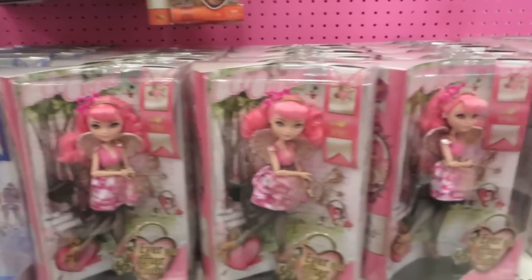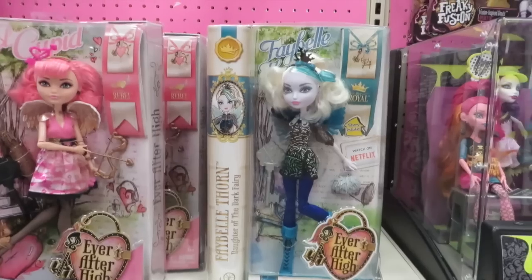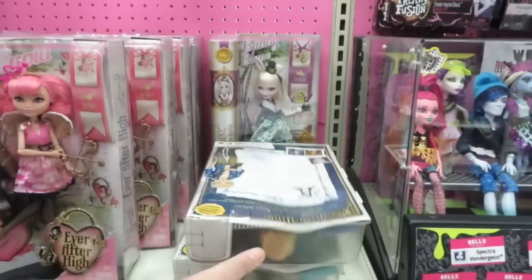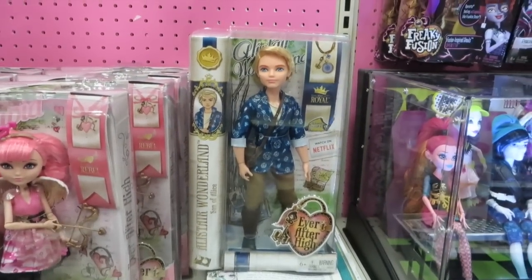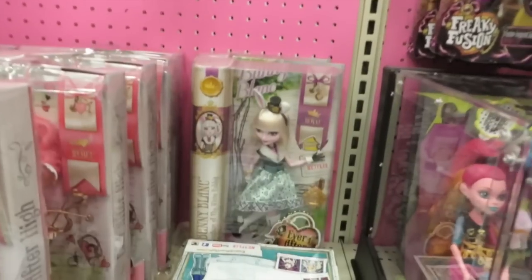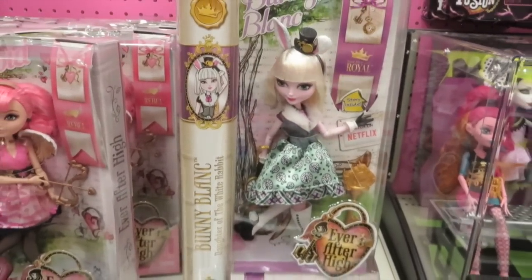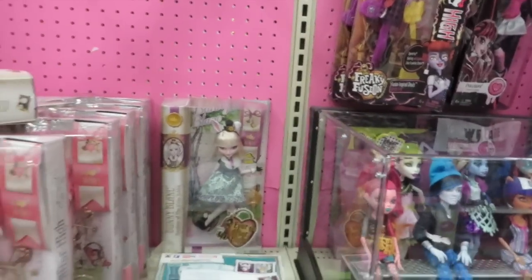Look — a new doll! We don't have her. Duchess — we have her. Who else is back there? We have two. We do not have him — Alistair Wonderland, son of Alice. He looks good. And there was somebody else back there — it's Bunny Blanc. We don't have her either — we need to get her.